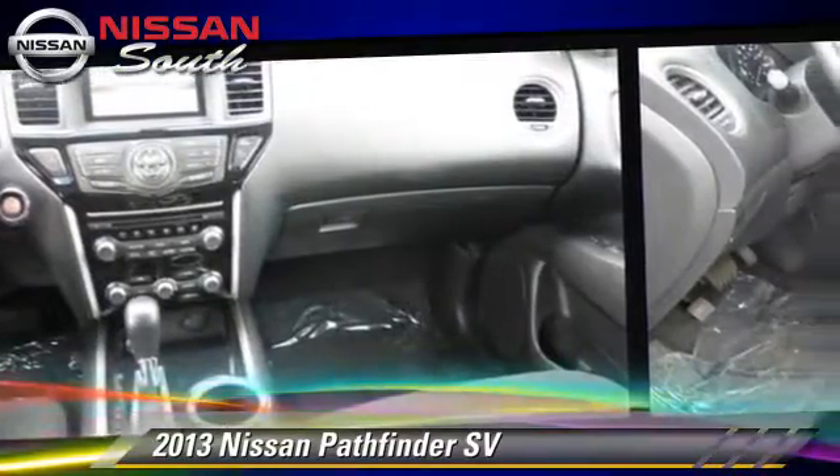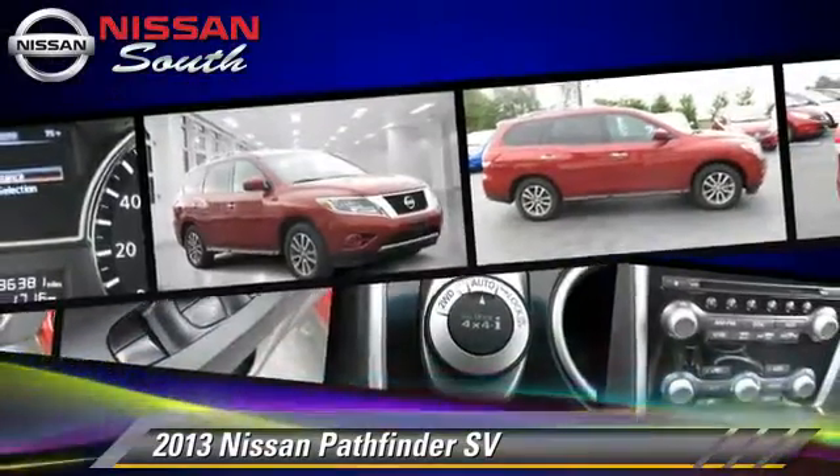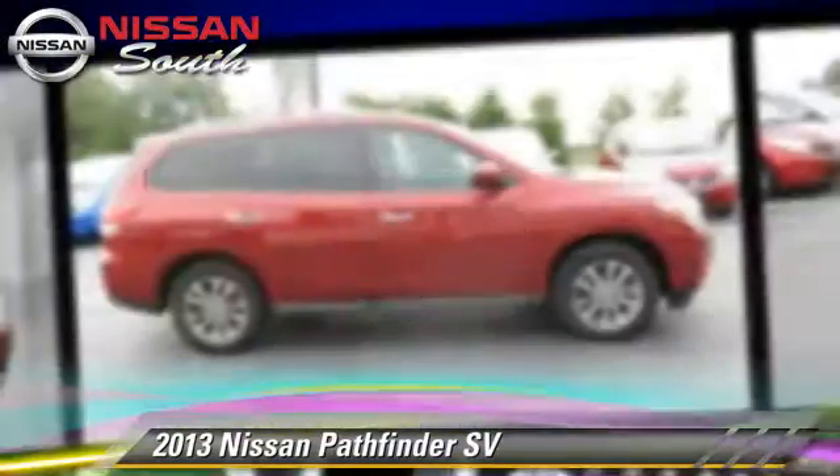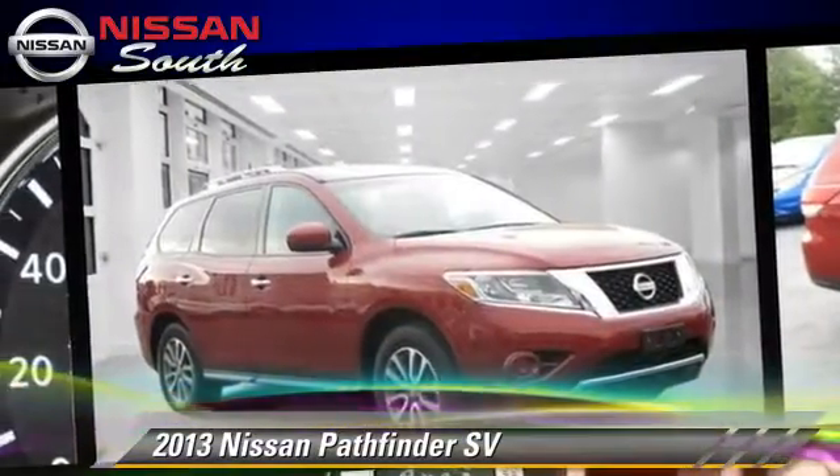Safety features include side airbags, traction control, and ABS. Comfort and convenience features include power windows, air conditioning, and parking sensors.